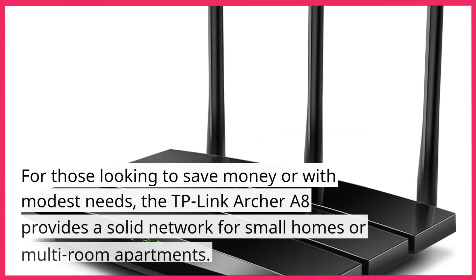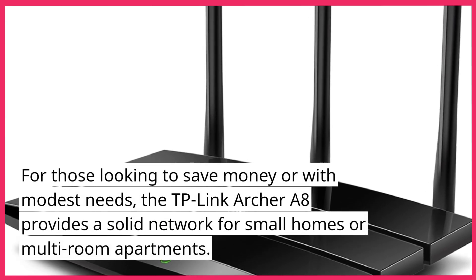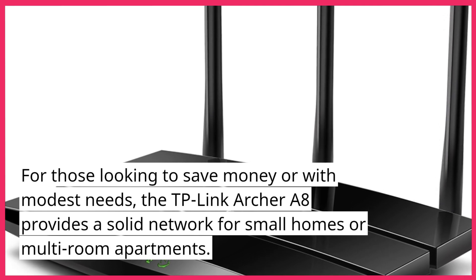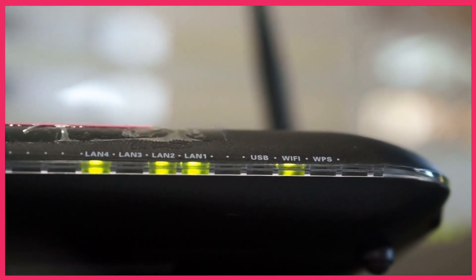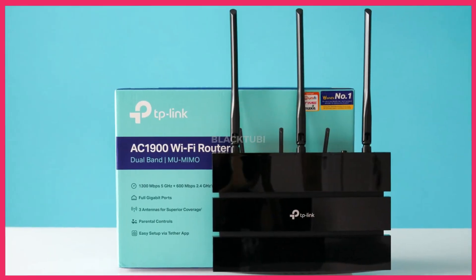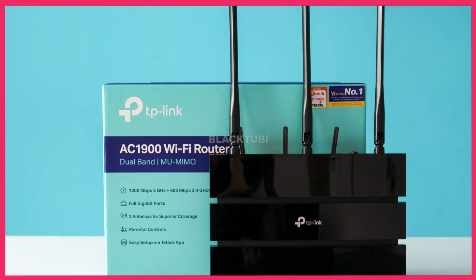For those looking to save money or with modest needs, the TP-Link Archer A8 provides a solid network for small homes or multi-room apartments. While it may be slower at longer distances compared to more expensive options, it's a reliable choice for those with smaller living spaces. The Archer A8 features four antennas which provide a stable Wi-Fi signal throughout your home.